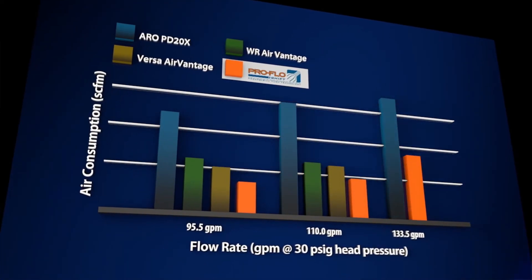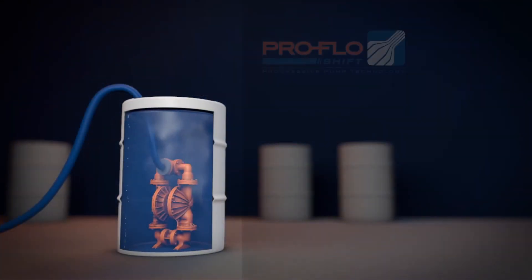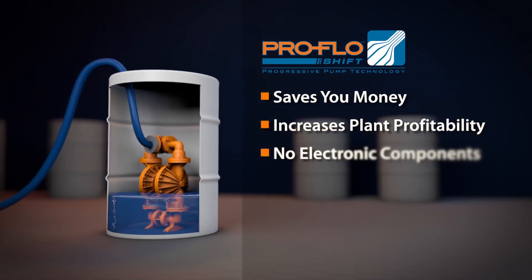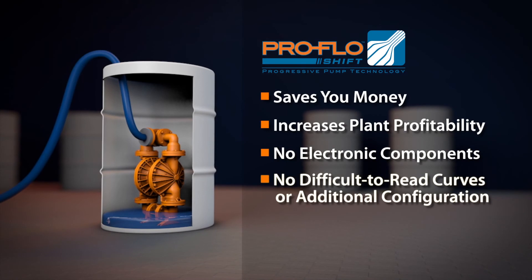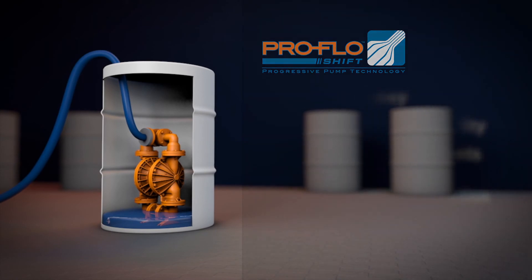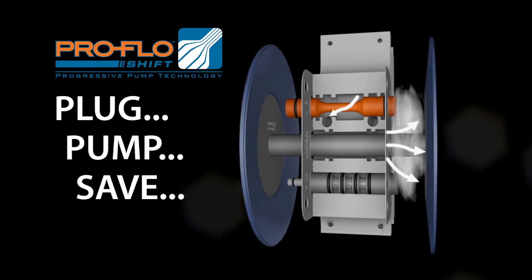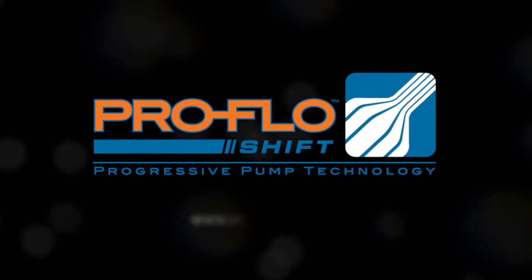Pro-Flow Shift's automated technology results in significant air savings over conventional and advanced AODD technologies. Pro-Flow Shift saves you money and increases plant profitability without the need for electronic components, difficult-to-read curves, or additional configuration. It is truly as easy as plug, pump, and save — it takes a shift to move an industry. Simple, reliable, efficient.